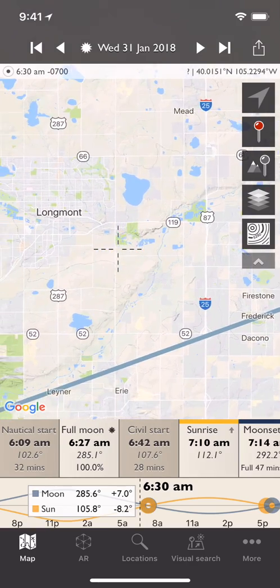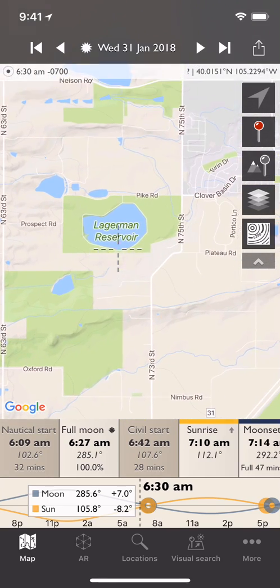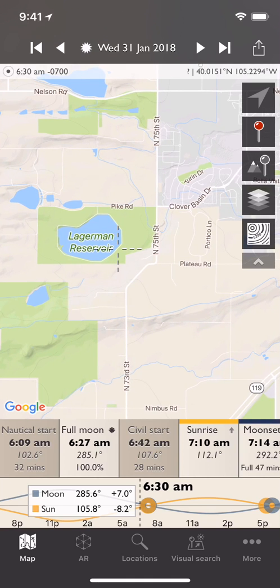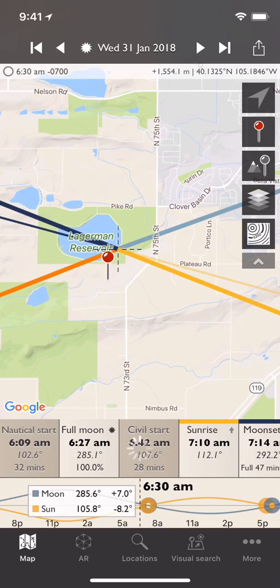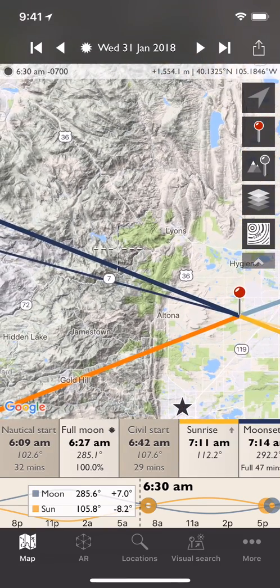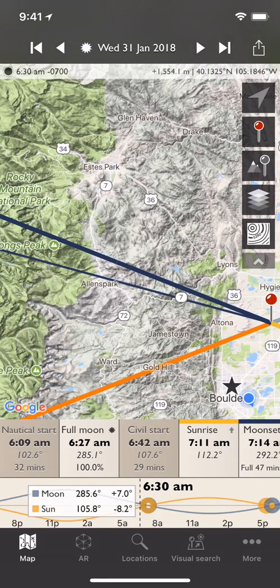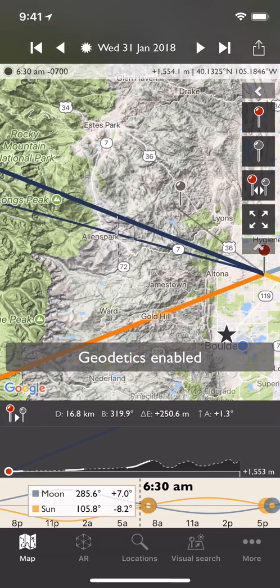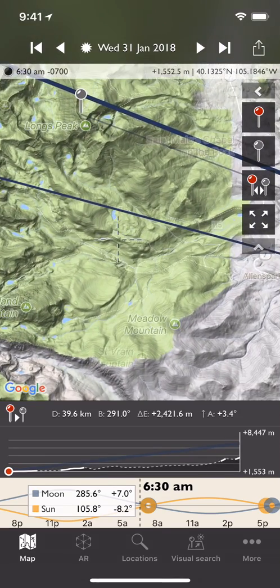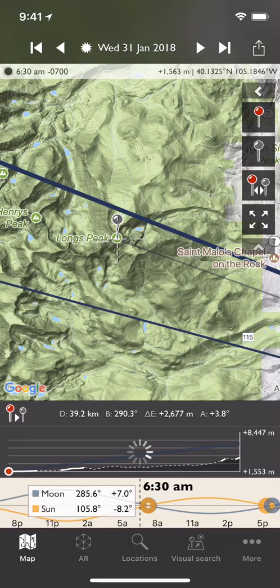There is a reservoir here - Lagerman Reservoir, just to the north of Boulder. I'm guessing we might be able to get the eclipsed moon next to Long's Peak. If I drop the red pin there and then zoom out, you can see already that the moon is pretty close to Long's. I'm going to switch on Geodetics, drag and drop the grey pin, put it on top of Long's Peak. I'll zoom in and put the crosshairs there and tap - it's centred.